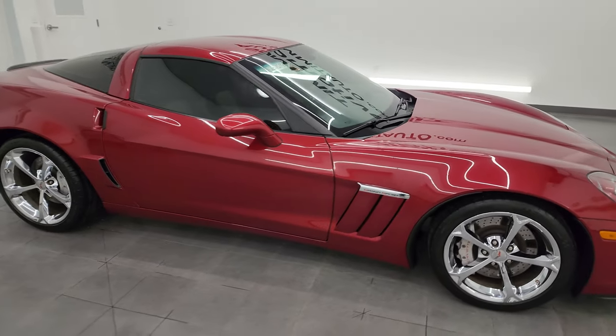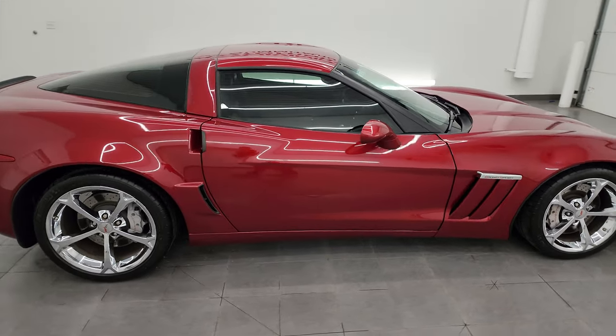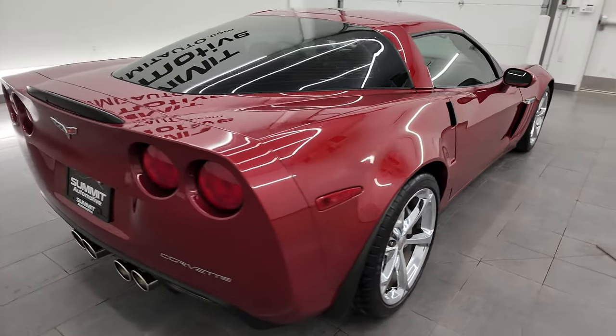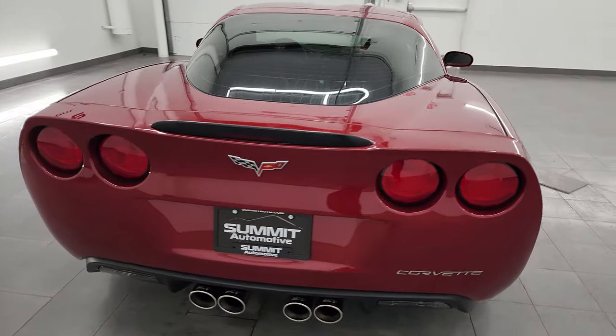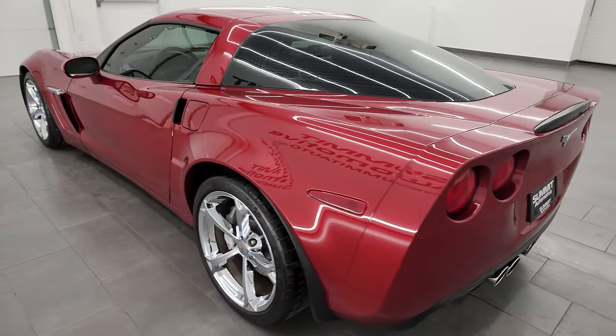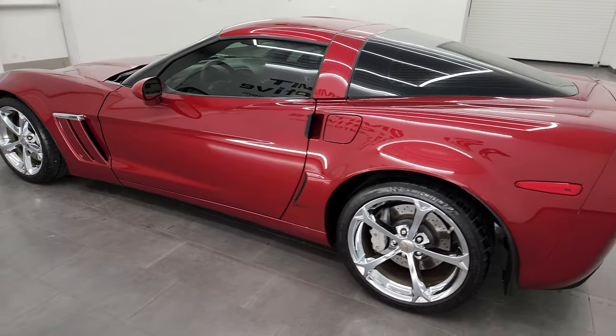Hey, this is Brett and this 2011 Chevrolet Corvette 3LT Grand Sport is stock number 13709Z. I am here at Summit Automotive in Fond du Lac, Wisconsin — your new and used sports car headquarters.